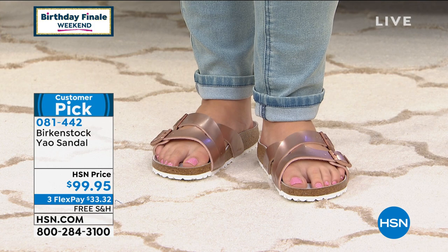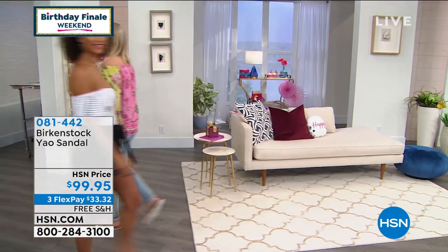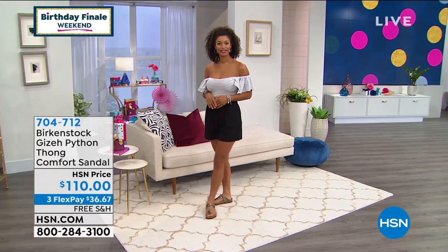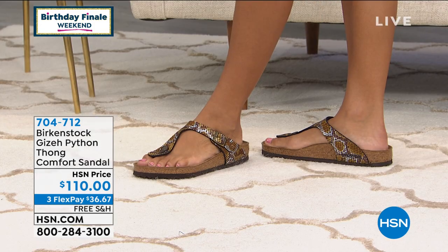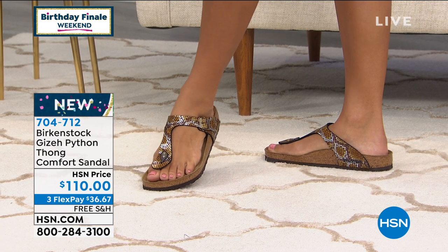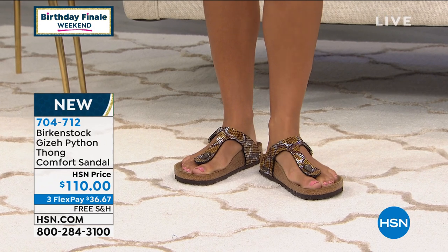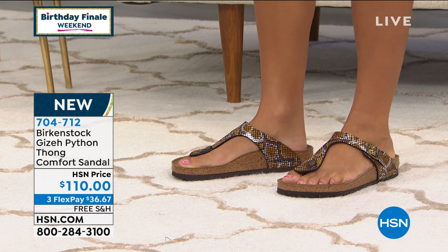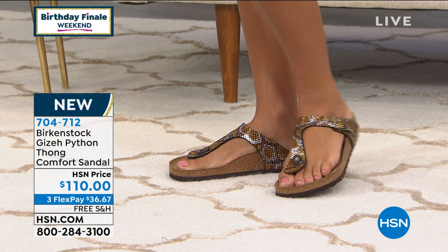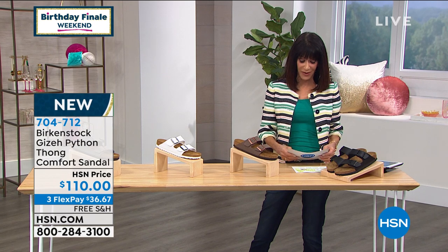Coming up a little later is the Giza, which is exclusive. The Giza is a python thong sandal — super comfortable. Brooke is wearing that one today, and it's available in black or brown. Giza is $110, with free shipping and handling, three FlexPay payments, four on your HSN card. That's coming up at the end of the hour.